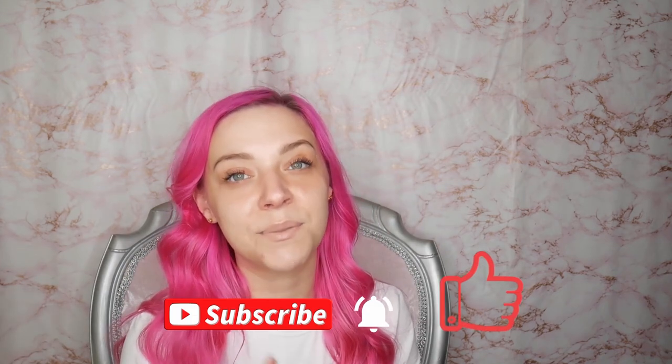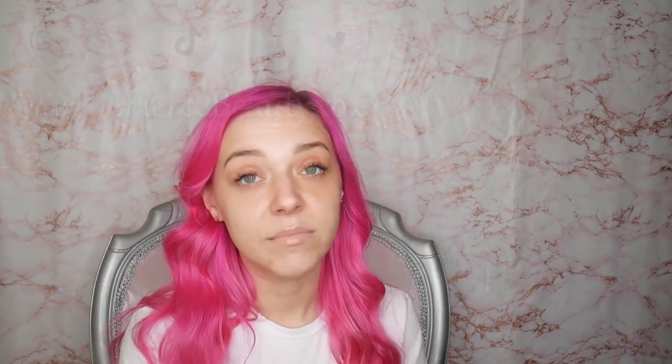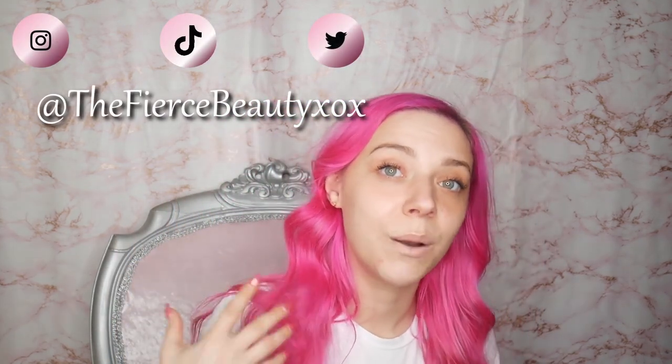That's me done for this video. If you enjoyed it, please don't forget to like, subscribe, and smash the thumbs up button so you're notified of every upload. YouTube has been unsubscribing people recently, so double check you're still subscribed. All my socials are linked below. Love you and leave you — see you in the next one, bye!